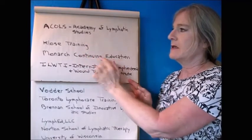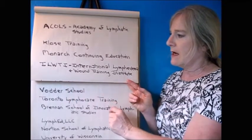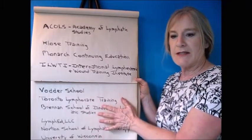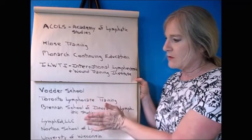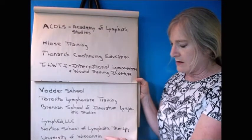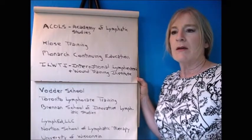ACOLS is the Academy of Lymphatic Studies. There's also Closet Training, Monarch CE (Monarch Continuing Education), and ILWTI — the International Lymphedema and Wound Training Institute. These reputable schools offer the CLT lymphedema certification. Others include the Vodder School, Toronto LymphoCare Training, Brennan School of Innovative Lymphatic Studies, Lymph Ed LLC, Norton School of Lymphatic Therapy, University of Wisconsin, and the Upledger Institute.